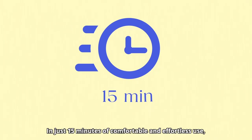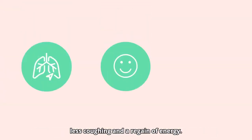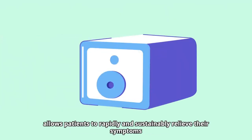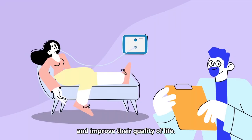In just 15 minutes of comfortable and effortless use, the lungs are effectively cleared, providing easier breathing, less coughing and a regain of energy. This advanced medical technology allows patients to rapidly and sustainably relieve their symptoms and improve their quality of life.